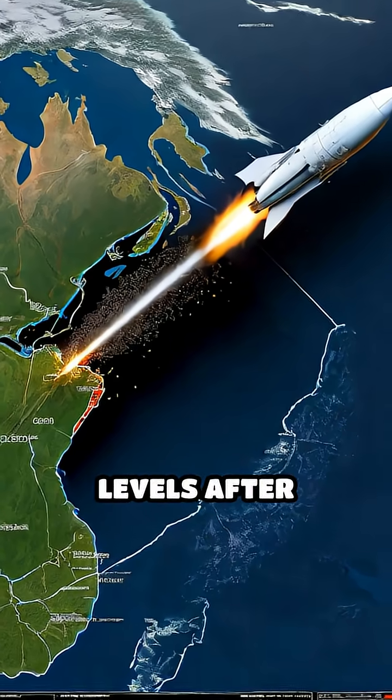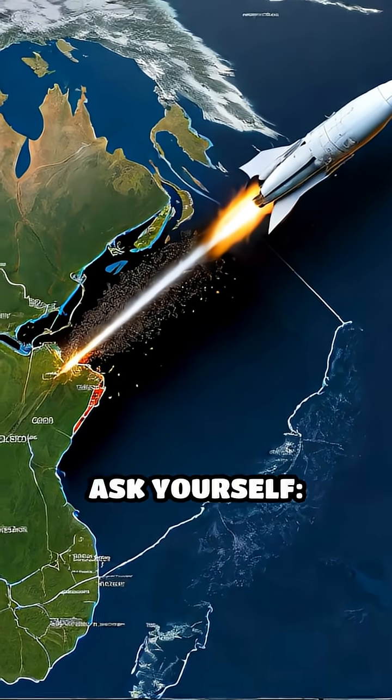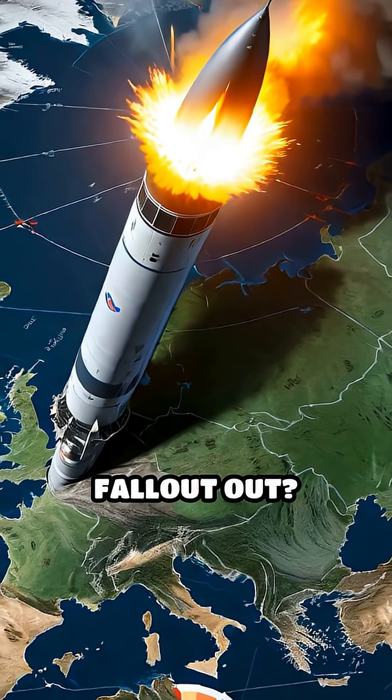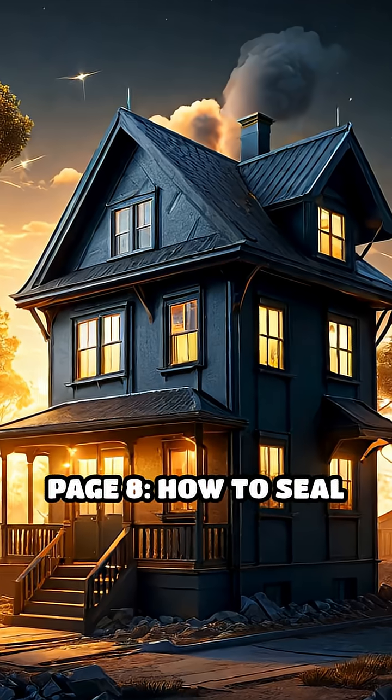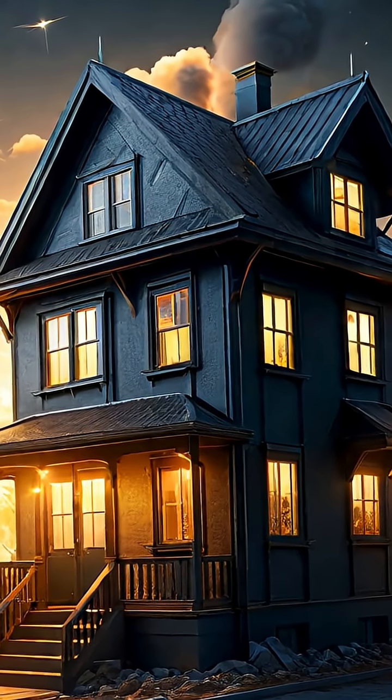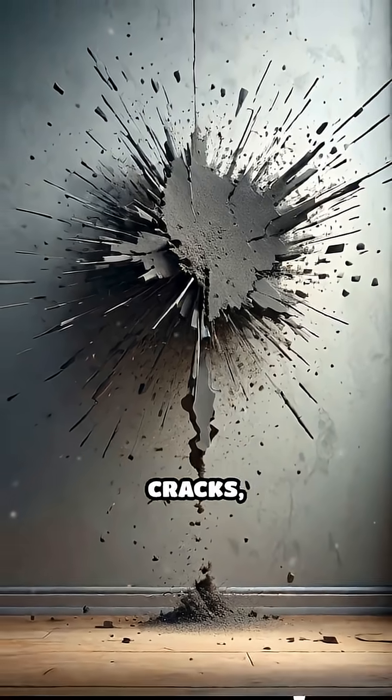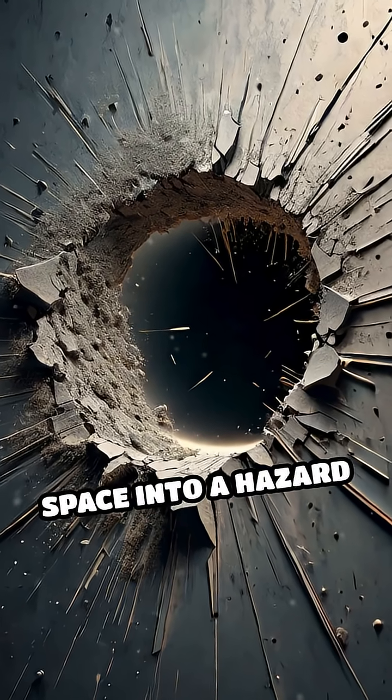With NATO raising nuclear readiness levels after recent missile tests, ask yourself: is your home truly ready to keep radioactive fallout out? Page 8: how to seal your home against radioactive dust infiltration. Fallout dust is microscopic and can enter through the tiniest cracks, turning your safe space into a hazard zone.